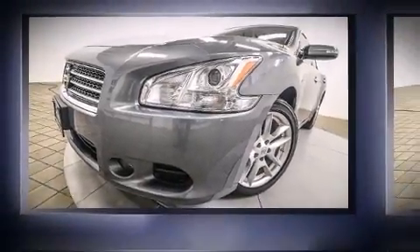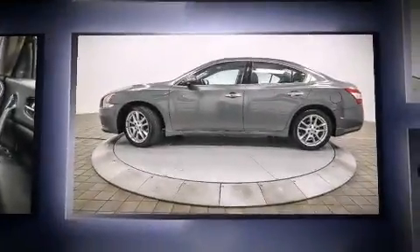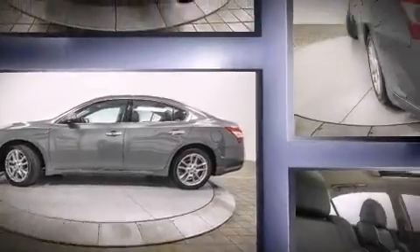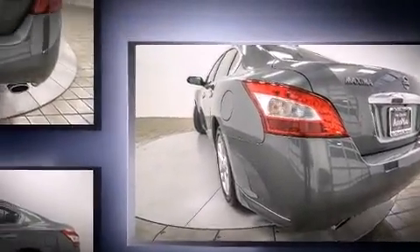Treat yourself to a test drive in the 2011 Nissan Maxima with less than 40,000 miles on the odometer. This four-door sedan prioritizes comfort, safety, and convenience. Under the hood you'll find a six-cylinder engine with more than 270 horsepower.